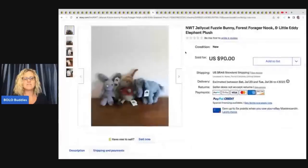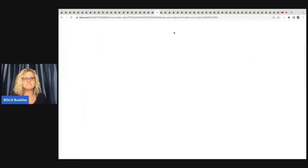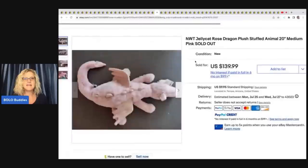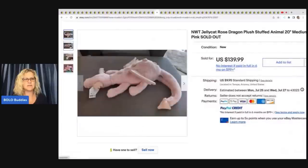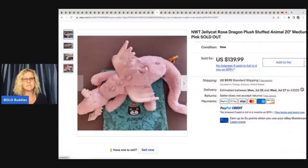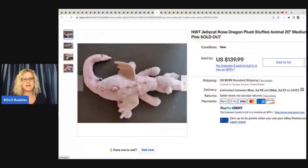The next item is a lot of three. If you get three, four, or five and they're in the $20 or less range, you could put them in a lot. This lot is Jellycat Fuzzy Bunny, Forest Forager Nook, and Little Eddie Elephant — sold for $90 plus shipping. The next item is this awesome Jellycat Rose Dragon. Dragons always do really, really well. Super cool item with the original tag and a little dust bag — $139.99.